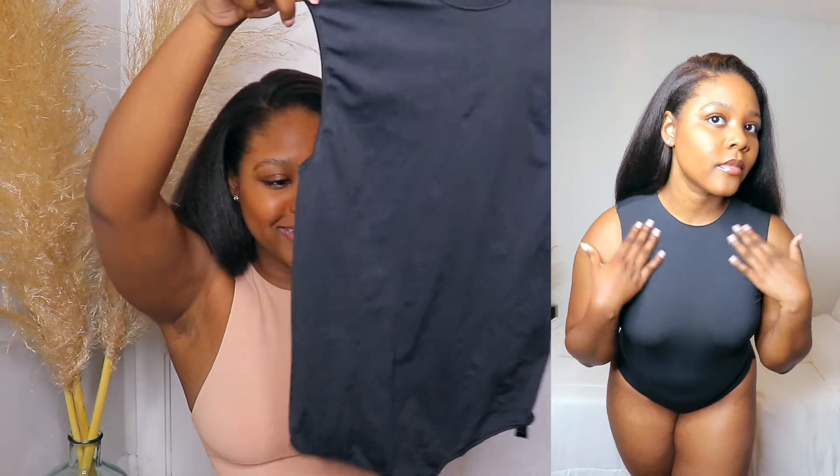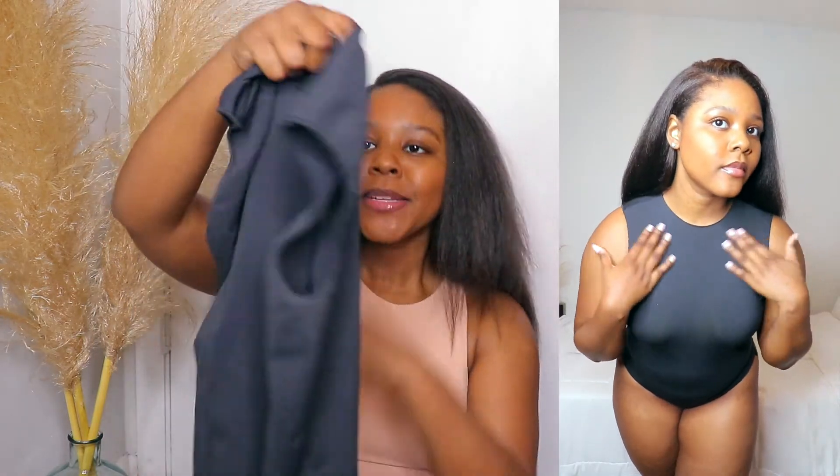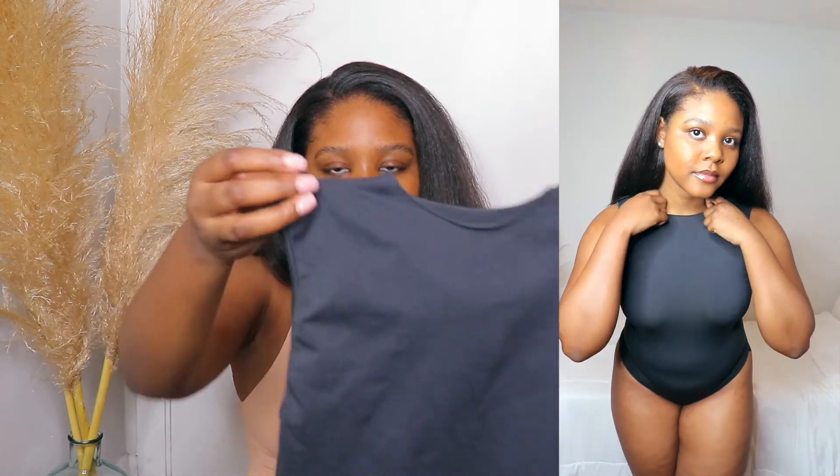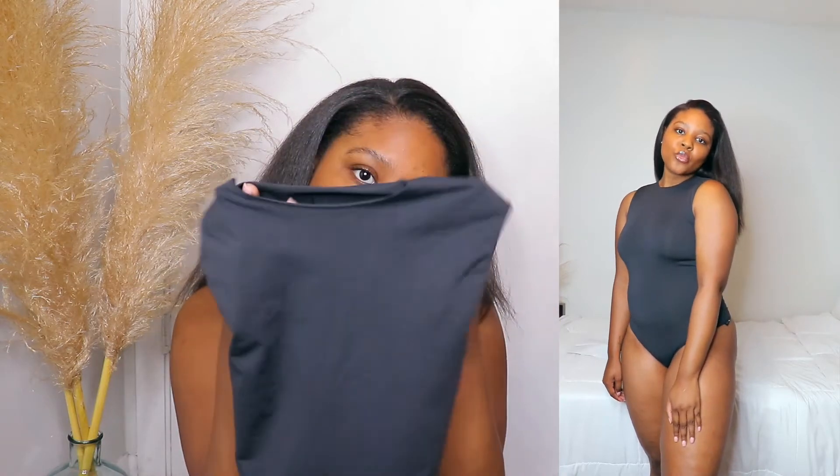It literally just looks like a square when you hold it up, but what it does is it just hugs everything — hugs your curves and makes you feel so good. This one is a thong back. At first I wasn't sure about the raw hem, but it just looks different and it looks good. I can definitely see myself wearing this every day in more colors. This one was $68 and I overall love it — I will be ordering more of these.